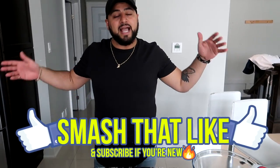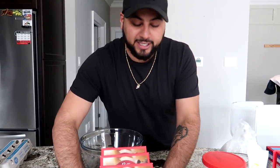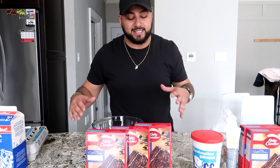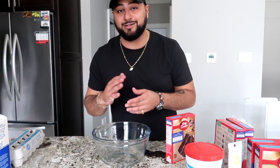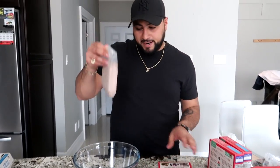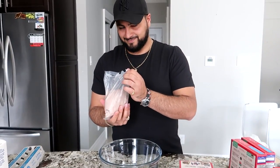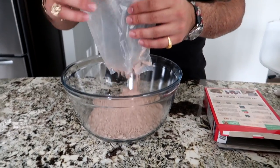Without further ado, let's get into this giant DIY. Step one is obviously some Betty Crocker cake mix. This is the simplest way to do it so that you guys at home can follow along. We're not going to do some crazy recipe — this is baking 101 for your boy Bongo. Easy — open up the bag of cake mix and carefully dump it in.